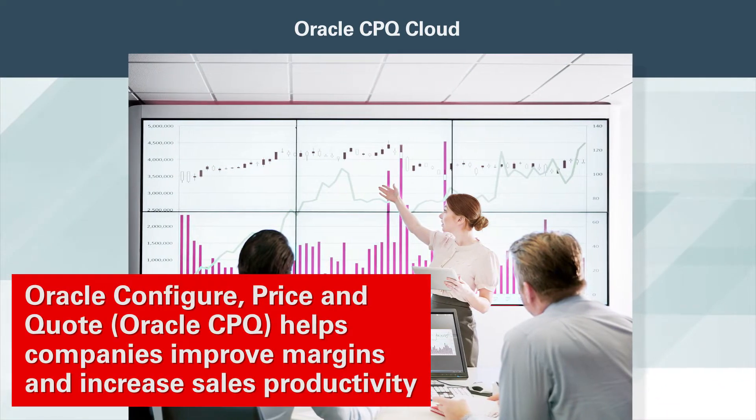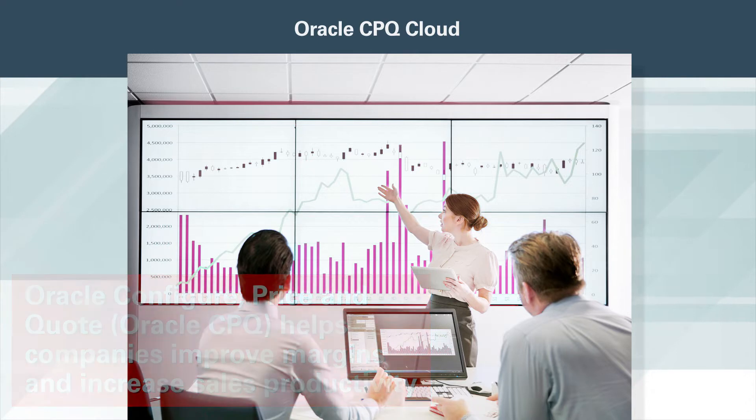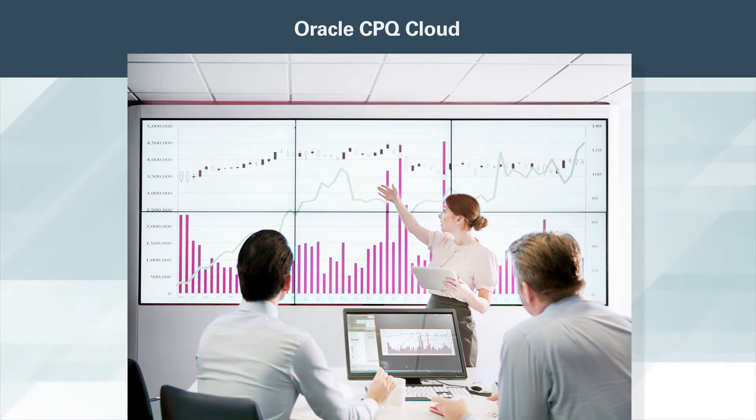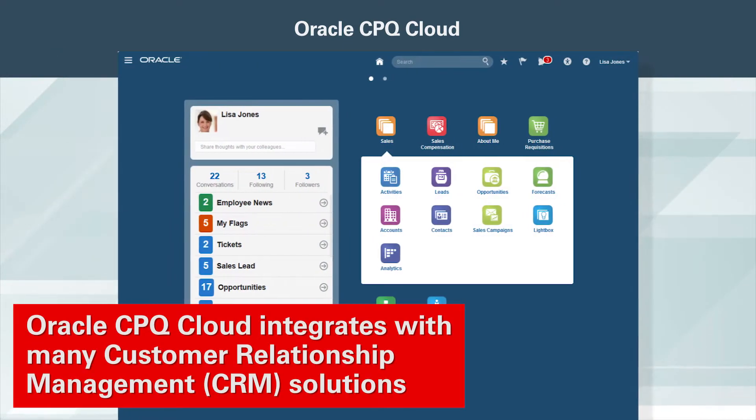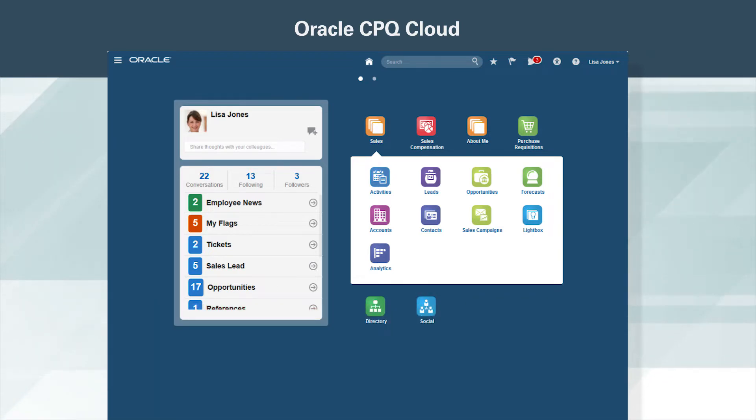Oracle Configure Price and Quote helps companies improve margins and increase sales productivity by offering a flexible, scalable solution that enables organizations to accurately generate quotes, proposals, and capture orders for products and services within minutes. Oracle CPQ Cloud integrates with many custom relationship management solutions, enabling reps to have everything at their fingertips, including the ability to create quotes and orders.